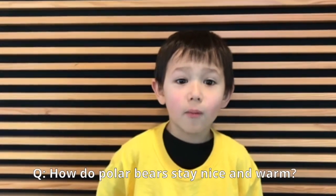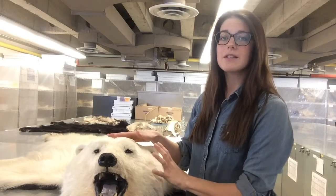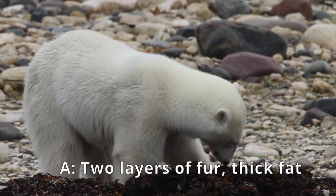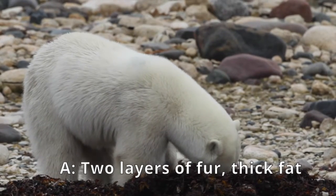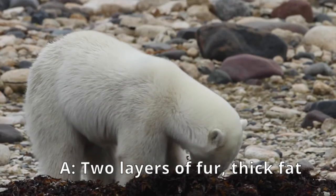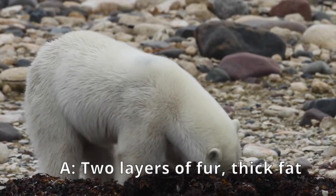How do polar bears stay nice and warm? The bear is covered in fur — fuzzy layers with short hair on the bottom, and that thick fuzzy layer really traps the heat in for the bear. And then on the outside there are some longer hairs, and these hairs act as a more water-repellent layer. It's kind of like the bear wearing a really cozy sweater and then a more water-resistant jacket on top.